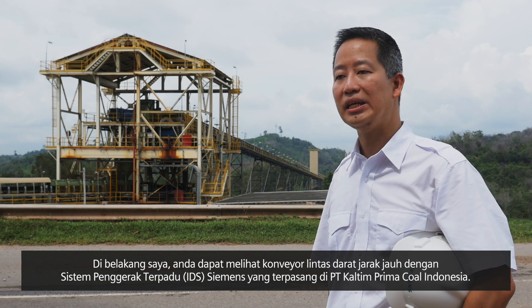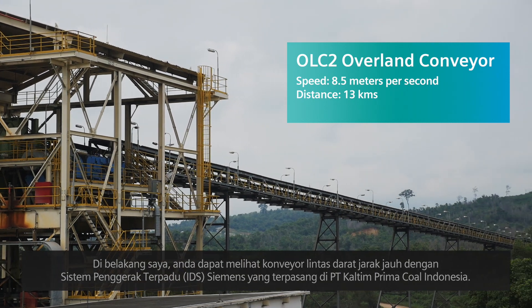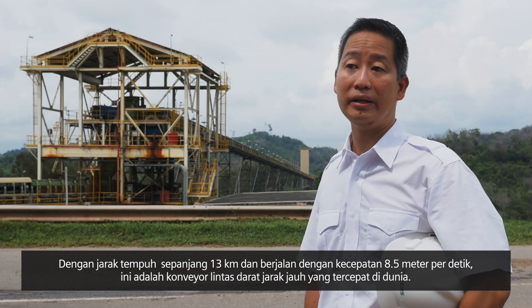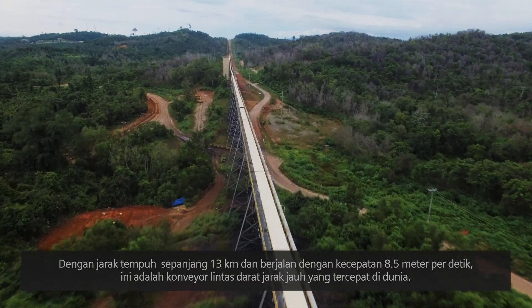Behind me, you can see the Siemens integrated drive system conveyor belt drives, installed at PT Kaltim Prima Coal, Indonesia, spanning about 13 kilometres long and running at about 8.5 metres per second. It is the fastest overland conveyor drive in the world.